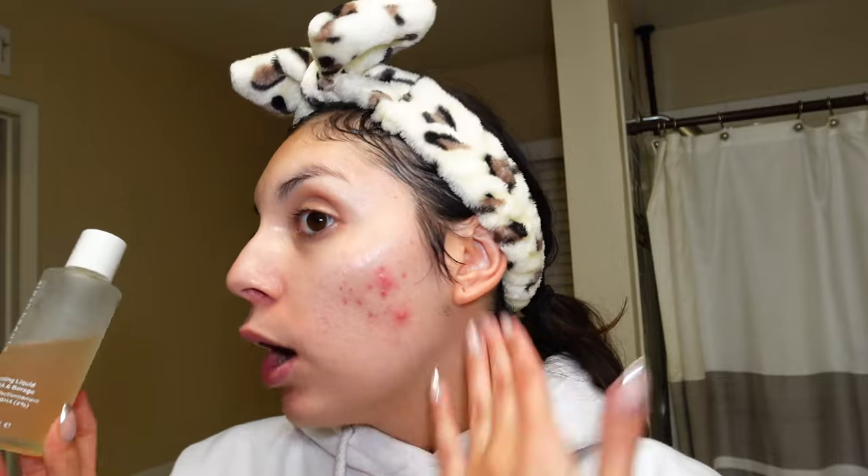One toner that has really been it for me in terms of actives this year is the Alpine Beauty Pore Perfecting Liquid with 2% BHA and borage oil. Mine has slowly turned this purpley-rosy color. I love that it has actives but isn't super harsh — it's truly become one of my favorites when I'm looking for a toner with actives, and I feel like it's really helped with my skin clearing and breakouts.